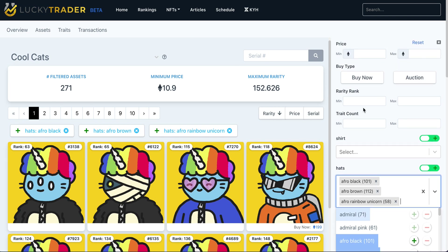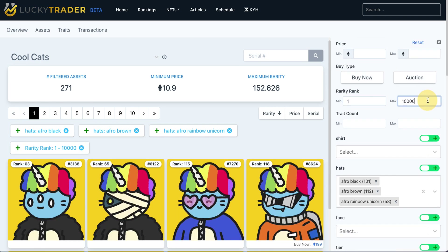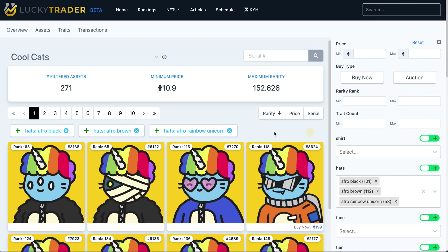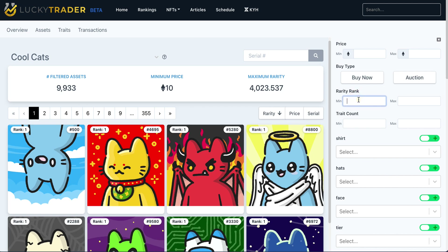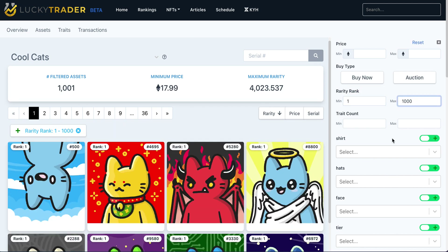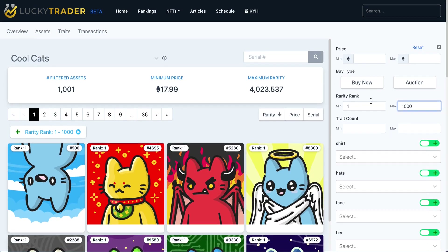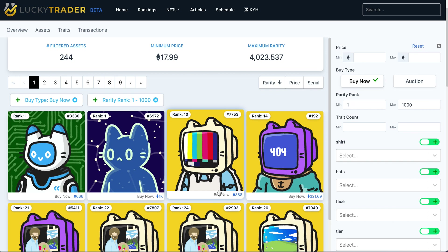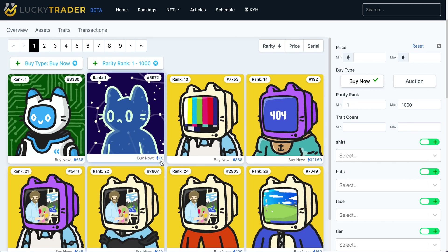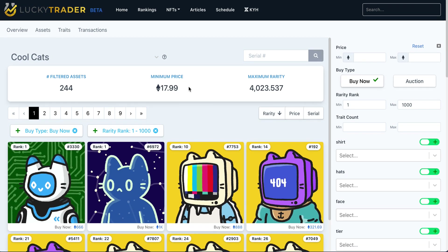You can also use our dynamic ranges to filter on the top 1,000 in terms of rarities. You can focus on that and see your top 1,000 rarities, then add in a buy now filter to see which of those top 1,000 are available for purchase. You'll also be able to immediately access these via OpenSea and make a purchase should they be the ones you're inclined to buy.